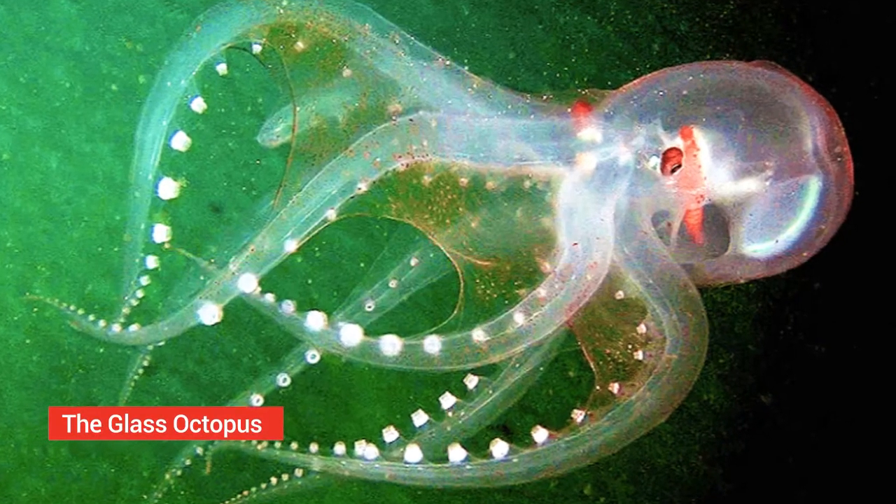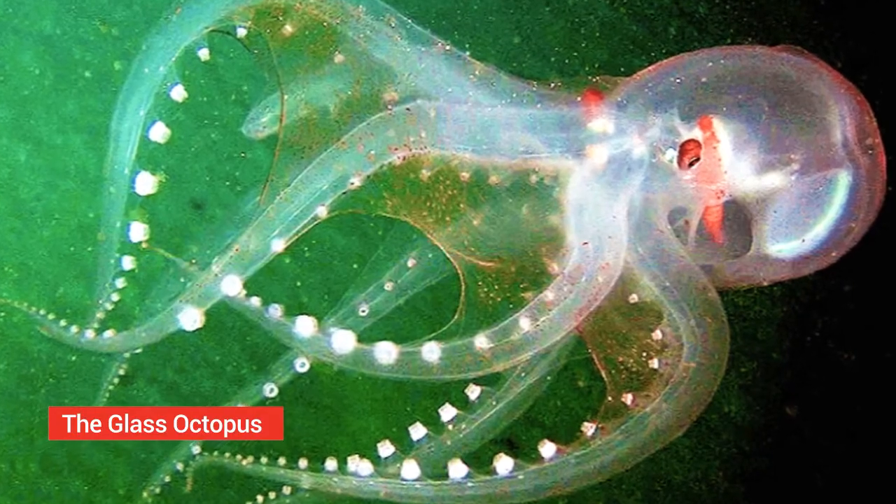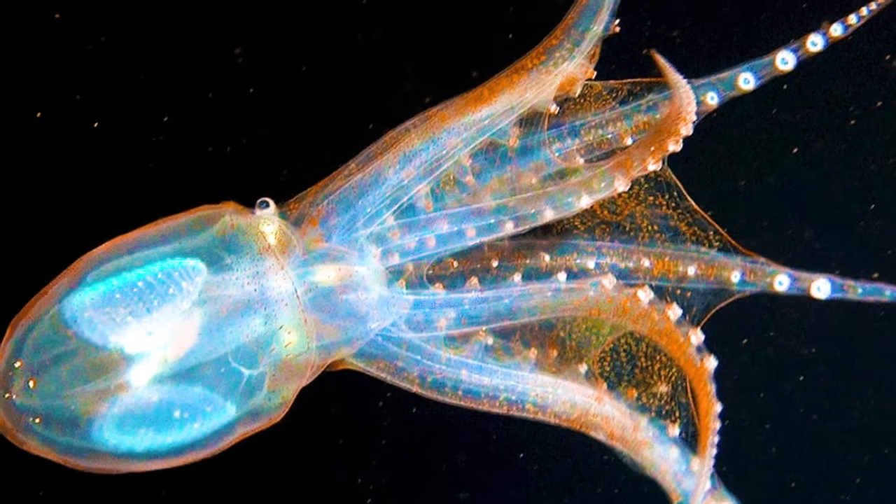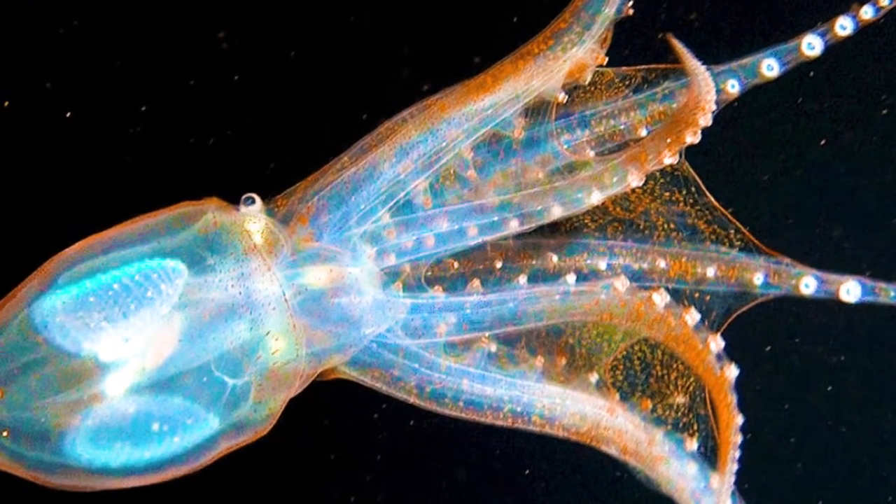The glass octopus. The glass octopus might look like a sculpture, but it is real. It's gelatinous and fully transparent, and it can be found worldwide in tropical and subtropical seas. It doesn't get that big, with its mantle length varying from 11 to 45 centimeters, and they also have rectangular shaped eyes.